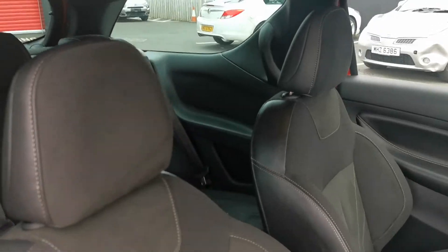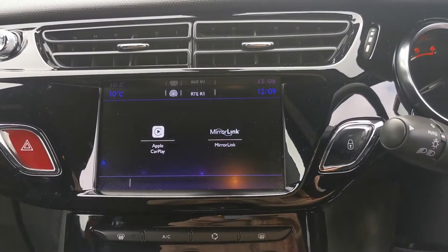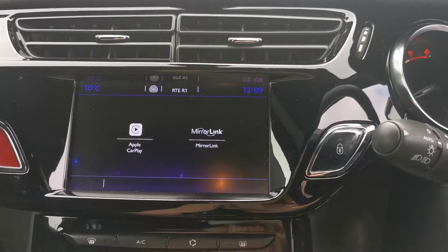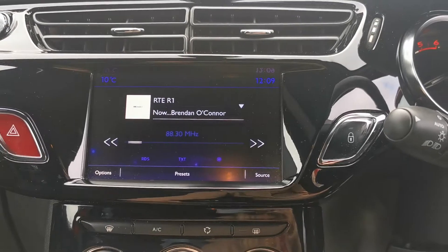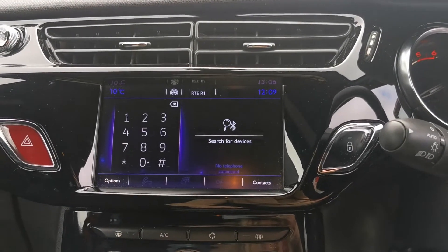You'll have your centre armrest, and also a touch screen with Apple CarPlay and MirrorLink to mirror your phone up to the touch screen. You'll have your AM, FM and digital radio, and you can also pair up your phone to answer calls and stream music.